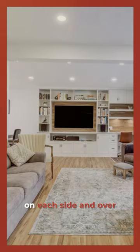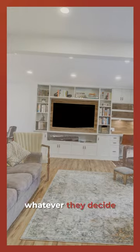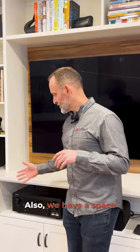They also required more storage, so here we have an integrated bookcase that runs in on each side and over the top. These are all adjustable shelves, so they can accommodate whatever they decide to put in there — books, games, whatever that might be.